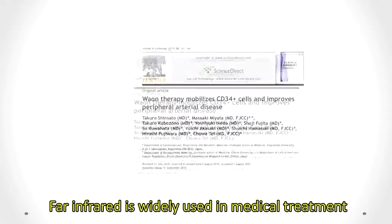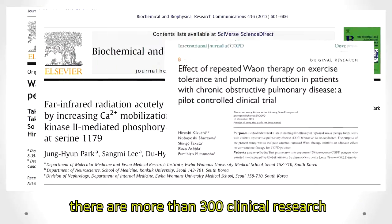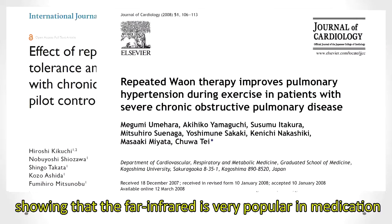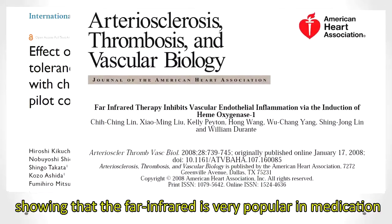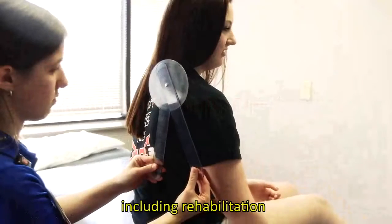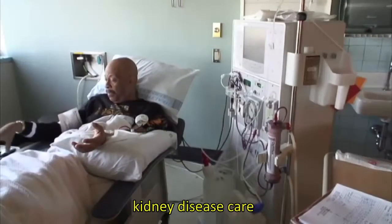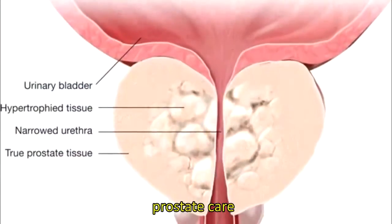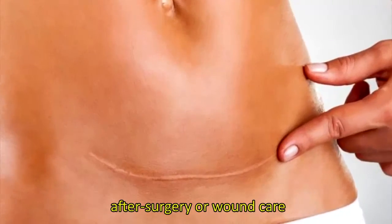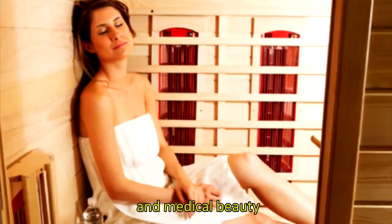Far-infrared is widely used in medical treatment. There are more than 300 clinical research studies conducted by several countries showing that far-infrared is very popular in medicine. The medical applications of far-infrared can be sorted into 6 categories, including rehabilitation, kidney disease care, prostate care, after surgery or wound care, elimination of cancer, and medical beauty.